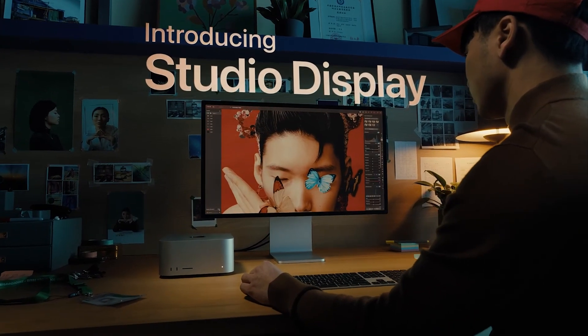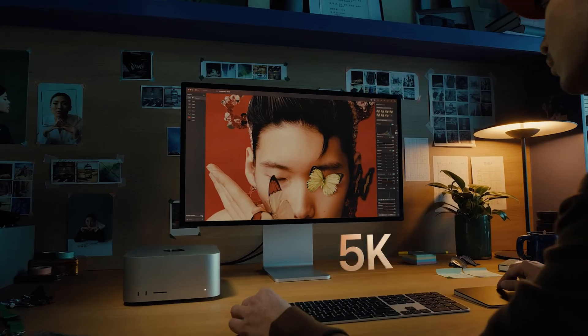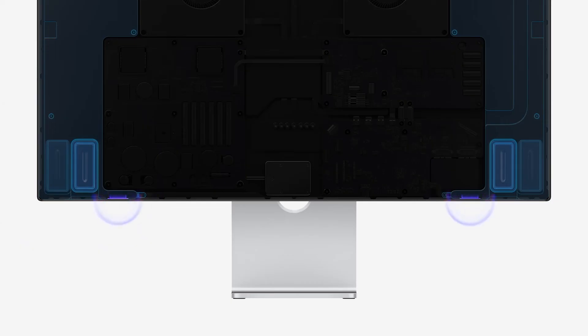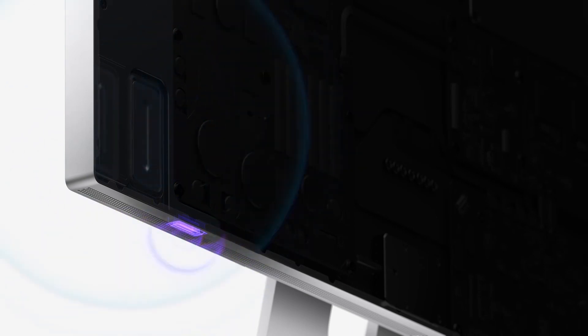The monitor comes with something unique: it actually has an A13 Bionic chip inside it, from a couple of iPhone generations ago. This chip adds processing support for the built-in FaceTime camera, which is a 12 megapixel ultrawide camera that supports Center Stage regardless of the Mac or device you connect it to. There's also a three-mic array for improved audio and background noise cancellation, and the Studio Display has six speakers supporting spatial sound including Dolby Atmos.